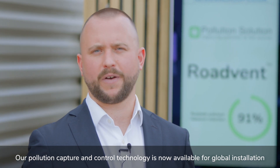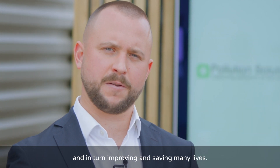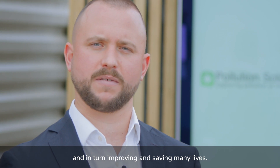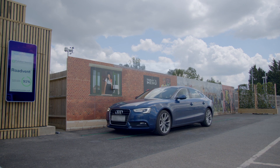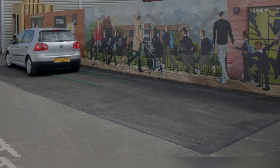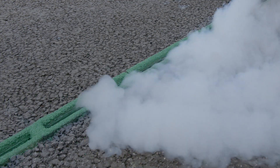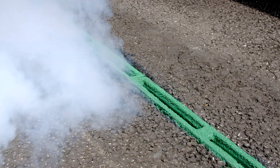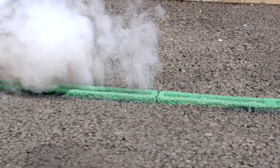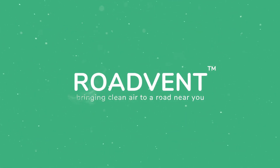Our pollution capture and control technology is now available for global installation. We look forward to working with partners in rolling out RoadVent and in turn improving and saving many lives. RoadVent — bringing clean air to a road near you.